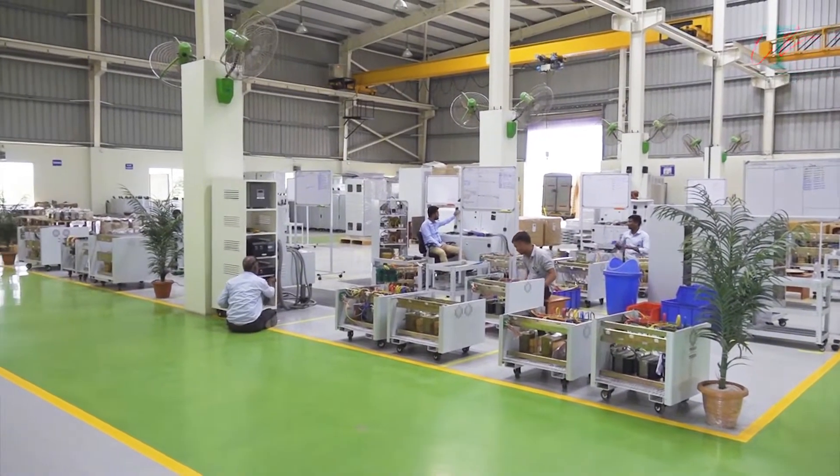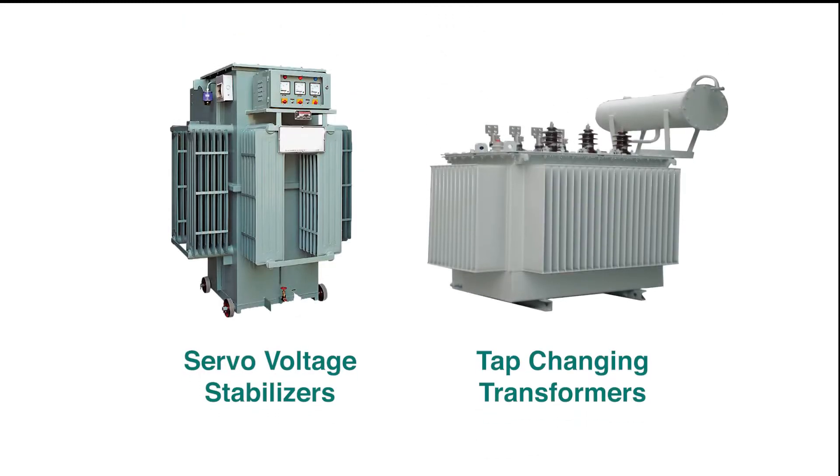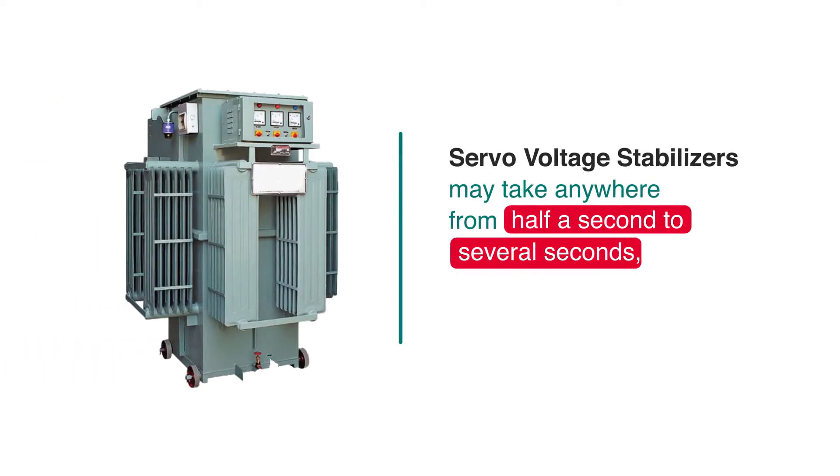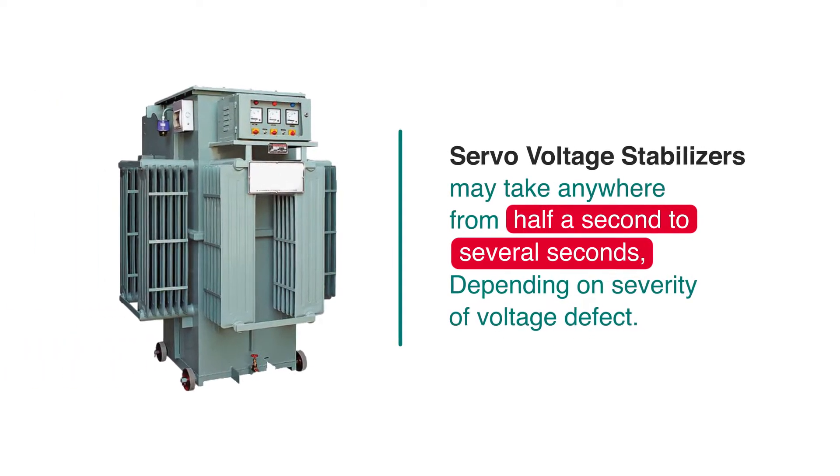This is easier said than done by conventional technologies of servo voltage stabilizers or tap-changing transformers, because these may take anywhere from half a second to several seconds, depending on severity of voltage defect.